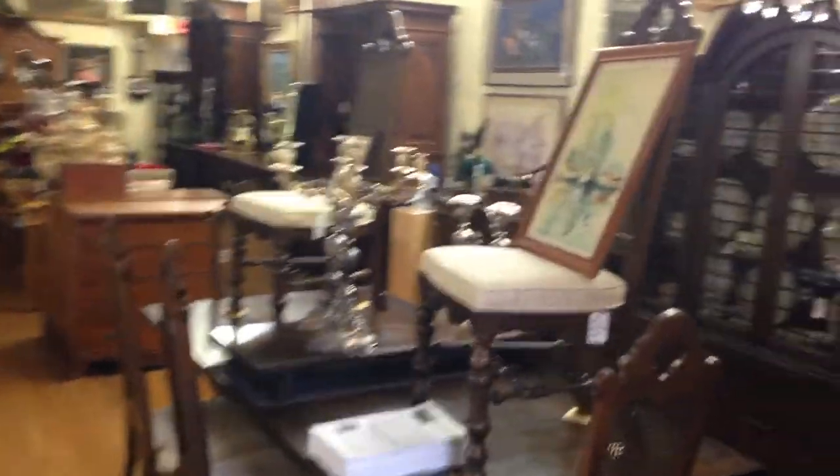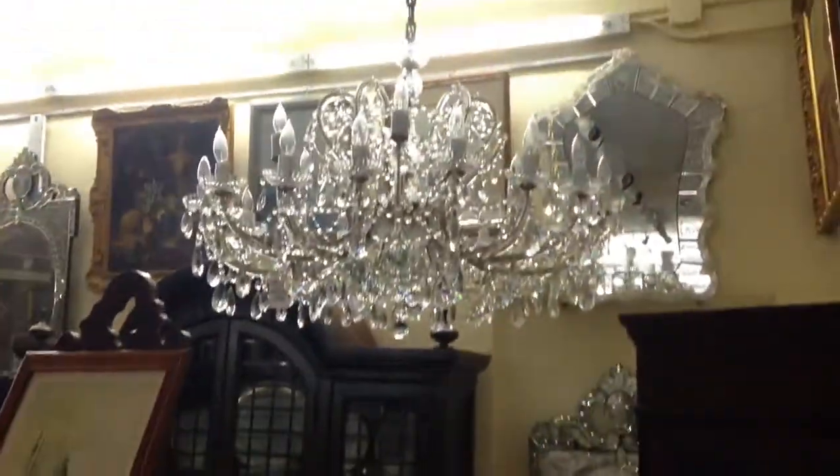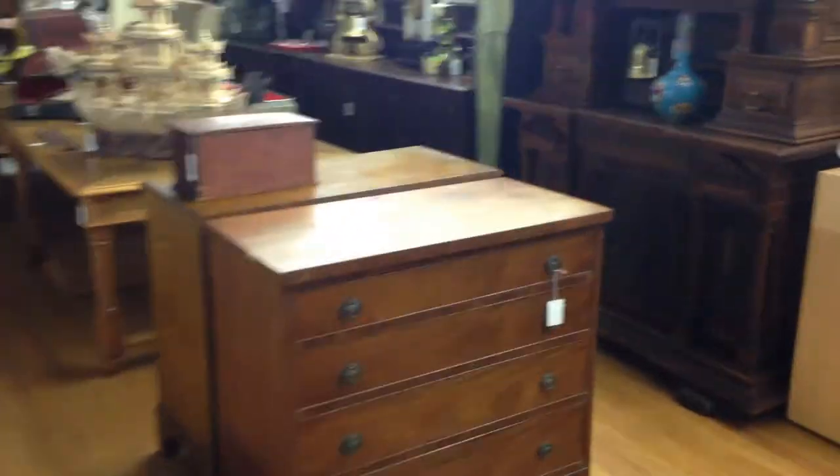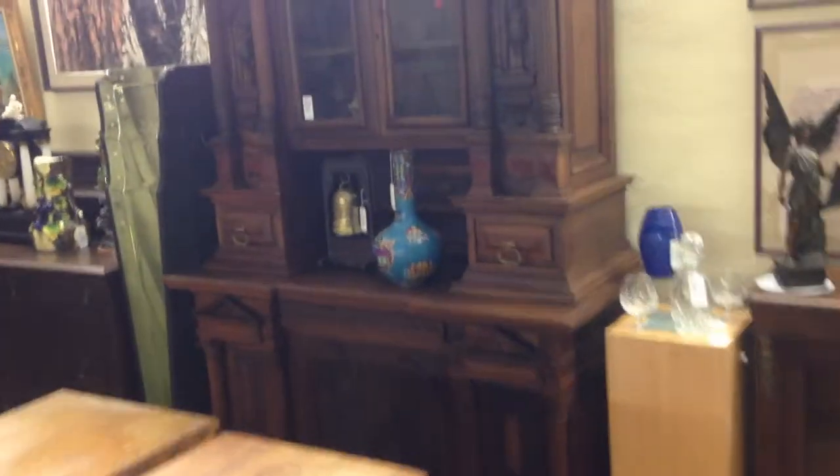As we move back into the gallery, fantastic chandeliers, Venetian style mirrors, Drexel dining room sets, period furniture, and an amazing court cupboard.